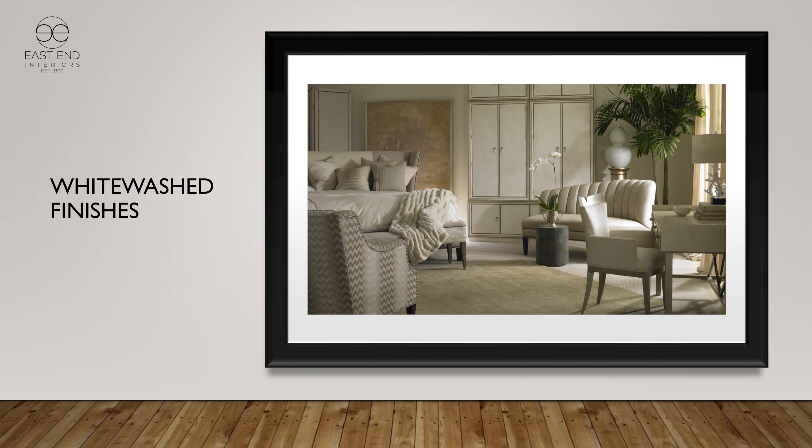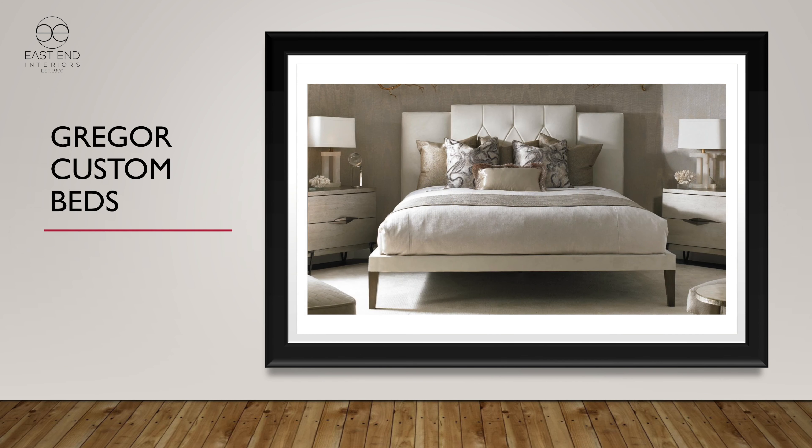We're showing the custom cabinetry here in a whitewashed look — it's very tall. Bases, tops, and bases again create about a 12-foot high cabinet. And that's another version of the Gregor beds — this one is a much lighter tufting.